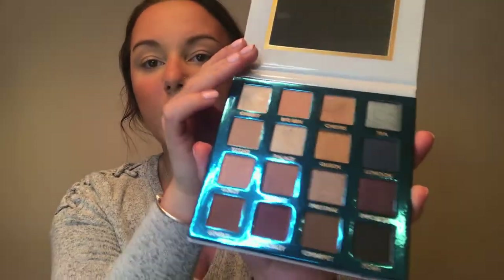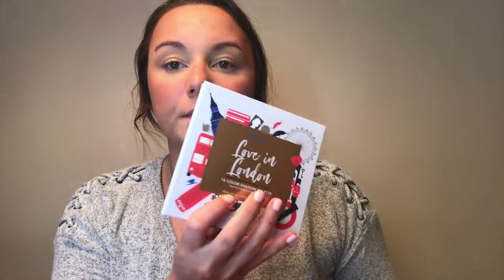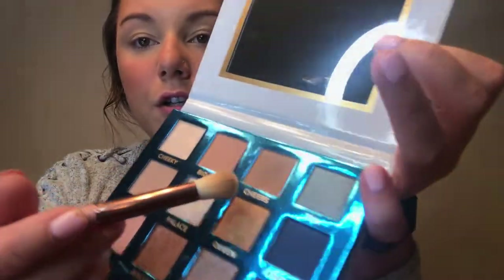I have the Jaclyn Hill Morphe palette, but I also have this Love in London palette by BH Cosmetics — the girl at Ulta suggested this for me. It has some really nice shades and it's really creamy. I'm going to go into the Love in London palette first and use the color Cheers, bringing that into my crease.